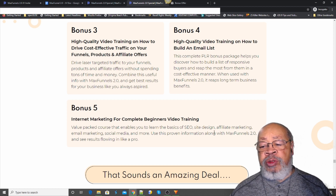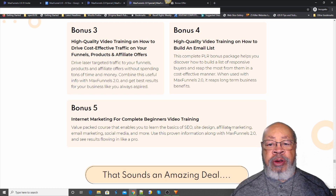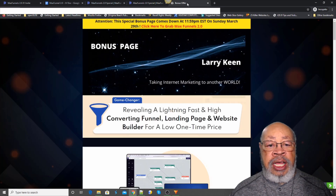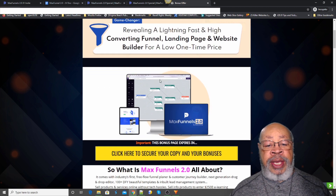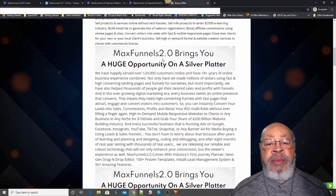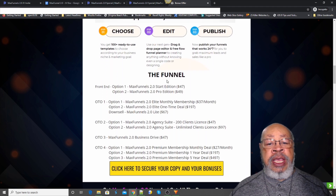Use this proven information along with MaxFunnels 2.0 and see results flowing in like a pro. Now, if you go right below this video, you'll see my bonus crate. Click that and it will take you to my bonus page — the MaxFunnels 2.0 bonus page. There's a review of MaxFunnels 2.0, what it does, how it works, and the funnel breakdown.